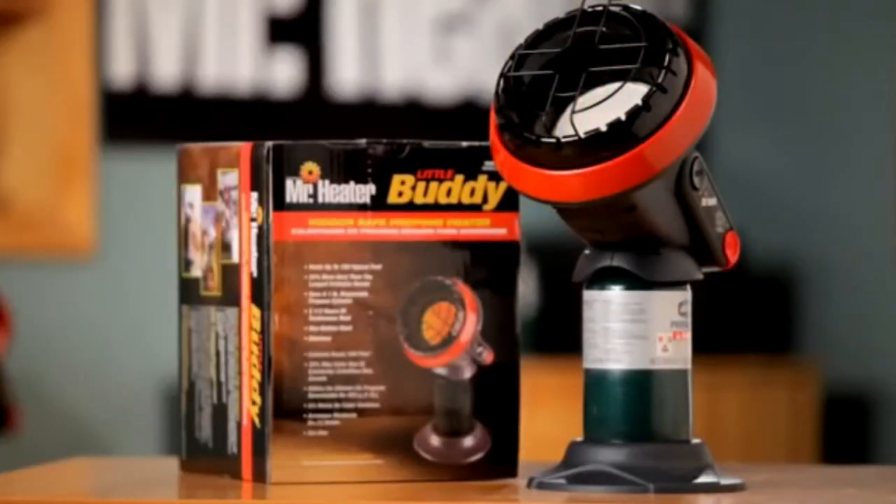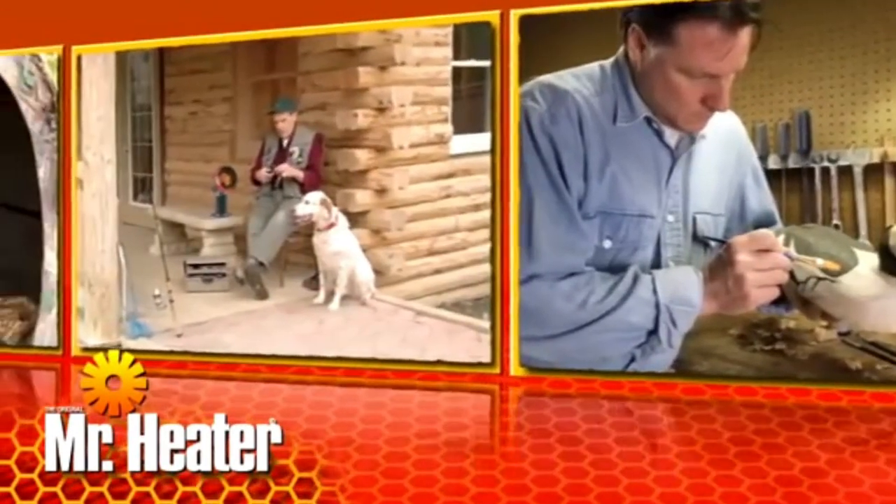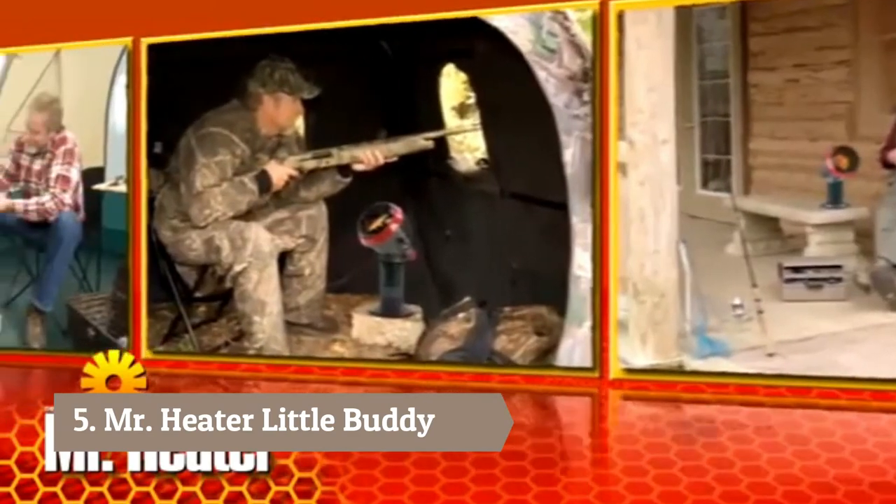The Mr. Heater Little Buddy Indoor Safe Propane Heater is perfect for heating workshops, enclosed porches, hunting blinds, campers, tailgating, and ice fishing — you name it.